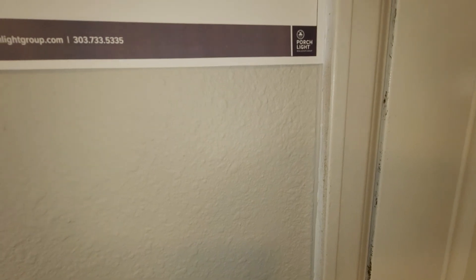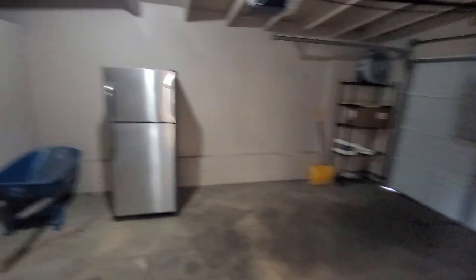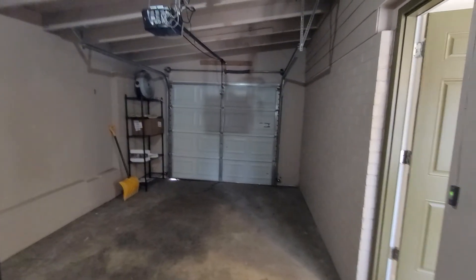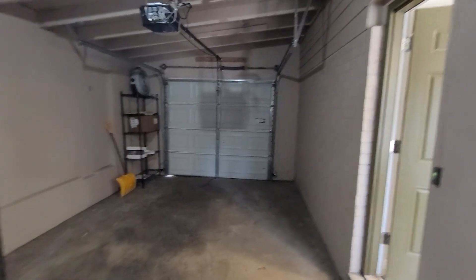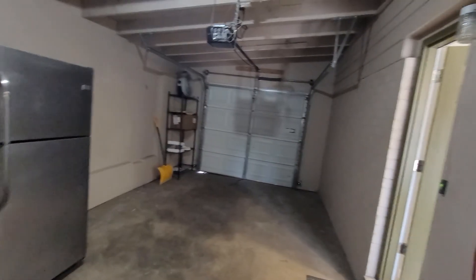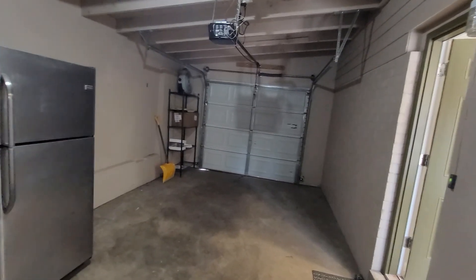You do have to walk through the garage to get to the back yard. The garage is oversized wide, so you definitely have some storage in addition to a car. It's eleven foot four wide and the depth is eighteen foot four, but that's not even counting this little extra storage space, so you have a couple extra feet there as well, which is really nice.